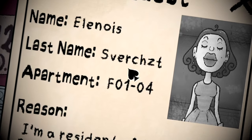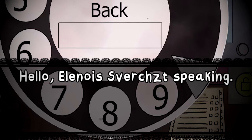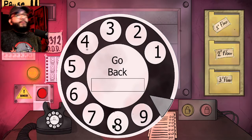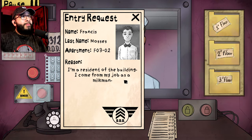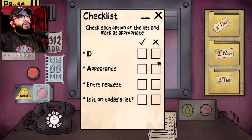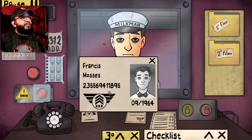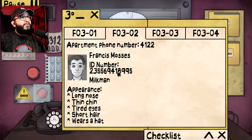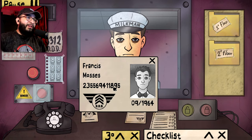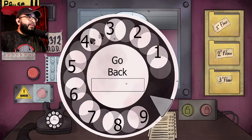Send her straight to prison. She's gonna pick up my sister — in the apartment, we are not expecting any visitors. Back to Area 51! I'm a resident of the building, I come from my job as a milkman. Where's your ID? I'm sorry, yes, I forgot to show my ID. 63-55-56, 63-55. What kind of ID is this, my friend? Let me call his place real quick.